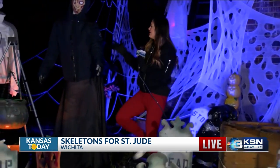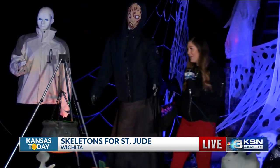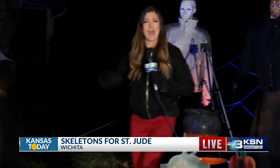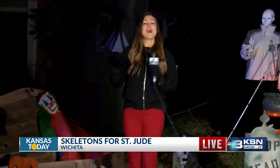We've got creepy guy number two, creepy guy number three. They're dressed for the weather — they got their coats on. We also have creepy clown over here. Don't love that. Not sure who decided to take something happy and make something terrifying out of it. But it's all for a great cause, and that's the best part about this — it's all for Skeletons for St. Jude.